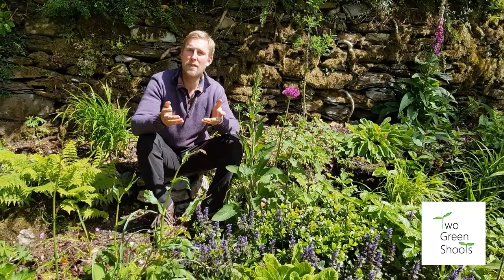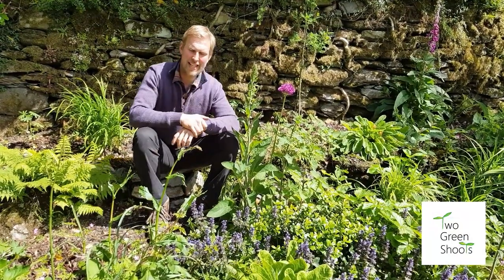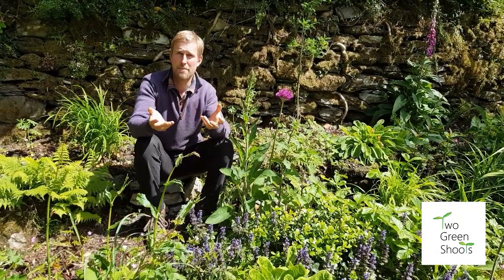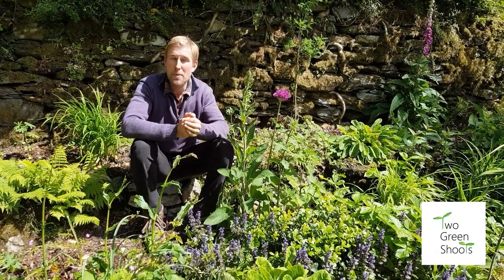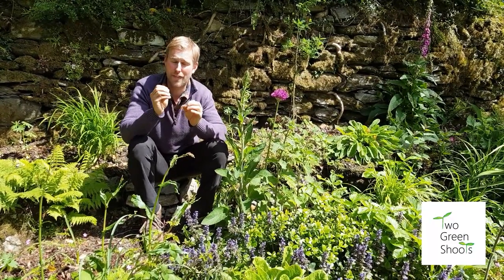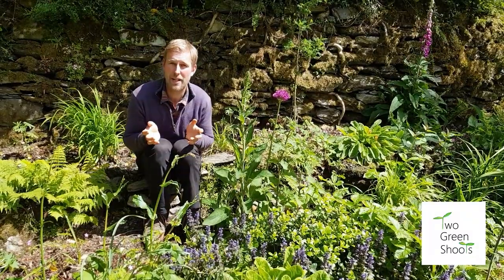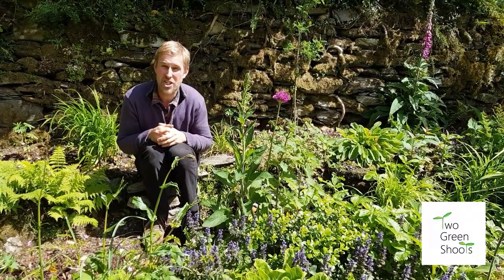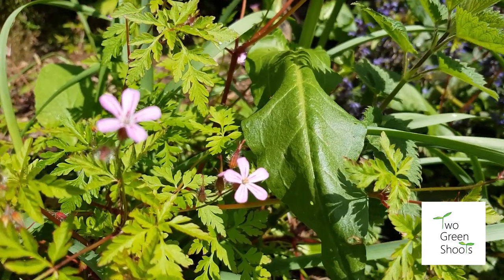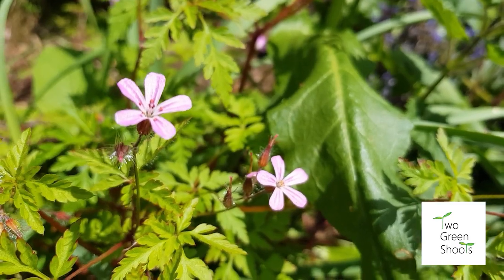Another wildflower that we absolutely adore in our garden is herb robert. Geraniums are very popular in gardens as bedding plants, some called pelargoniums, but the problem with those is the flowers are not accessible to our wildlife - they cannot reach the frilly flowers. The great thing about herb robert is it's great ground cover, very shallow rooting, so if you did want to thin it out it's quite easy to pull out. Nature has given us our very own geranium to put in the border, and it's very pretty and the bees adore it.